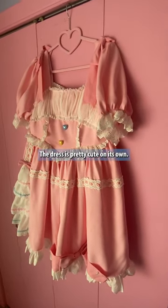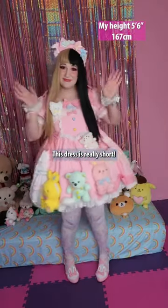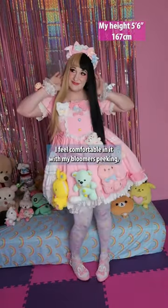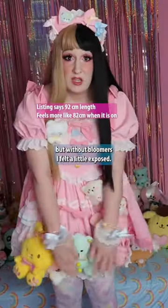The dress is pretty cute on its own — the material was nice, it feels like a typical Taobao dress. It is really short; I feel comfortable in it with my bloomers peeking, but without bloomers I felt a little exposed.